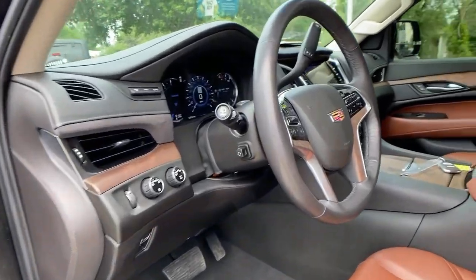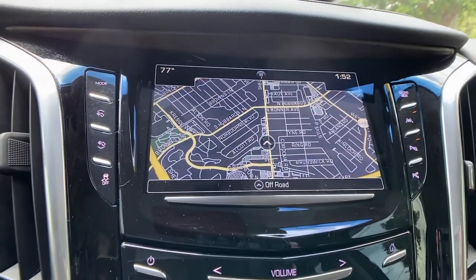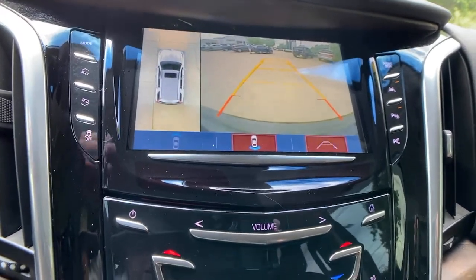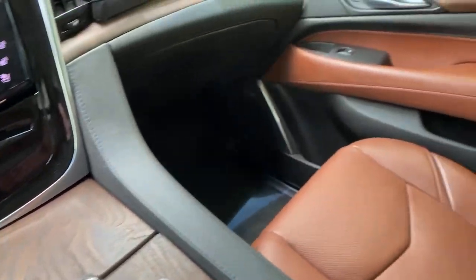The following are some of this vehicle's highlighted options: navigation system, sun/moonroof, heated driver's seat, keyless entry, power passenger seat, heated rear seat, adaptive cruise control, power liftgate, fog lamps, electronic stability control.